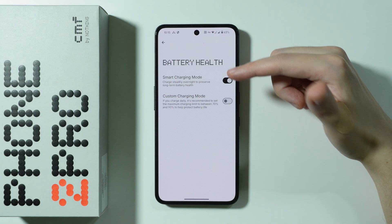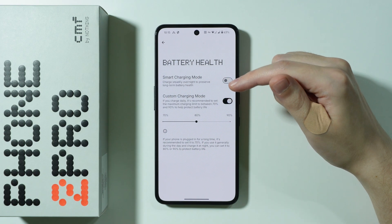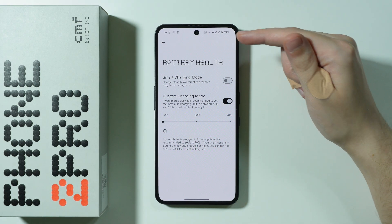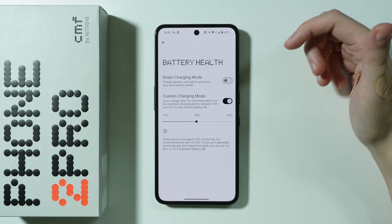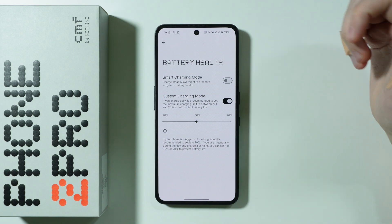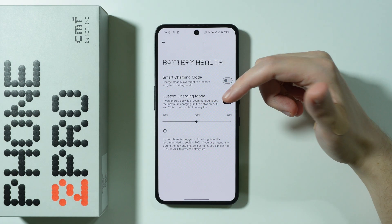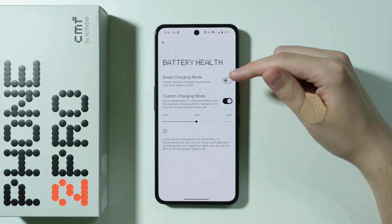There is also Custom Charging Mode — you can only use one of these two options. With Custom Charging, you set a battery limit, so when you charge your phone it won't exceed 70, 80, or 90 percent. The sweet spot is 80 percent, because keeping your battery between 20 and 80 percent is the most optimal way to use it and will give you the slowest battery aging possible.